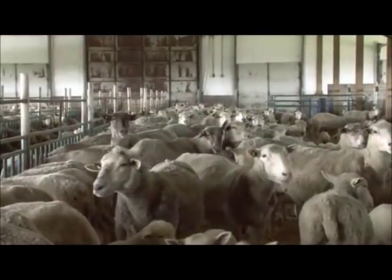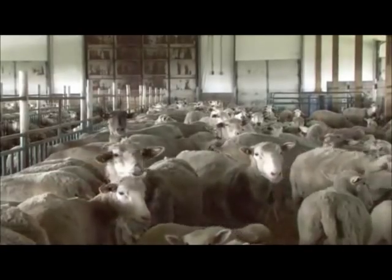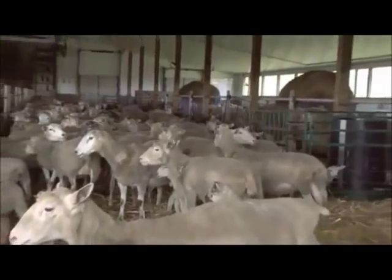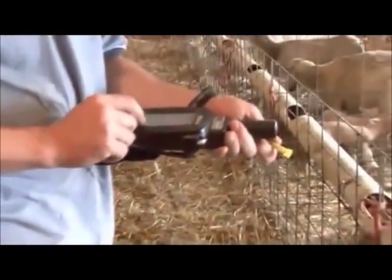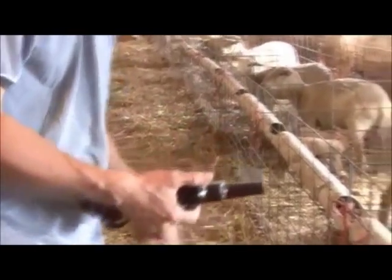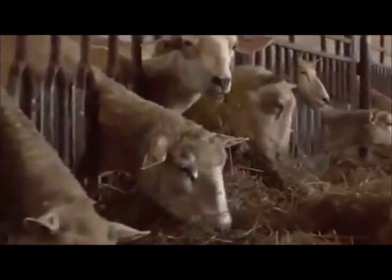But if that's all you do, you'll be missing out on some of the most important benefits of RFID tagging — benefits that go beyond controlling the spread of disease and ensuring safe food for consumers. RFID tagging systems can be powerful management tools that let you collect valuable information and make better decisions about your flock.